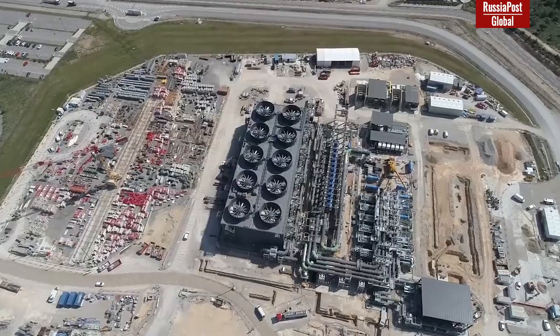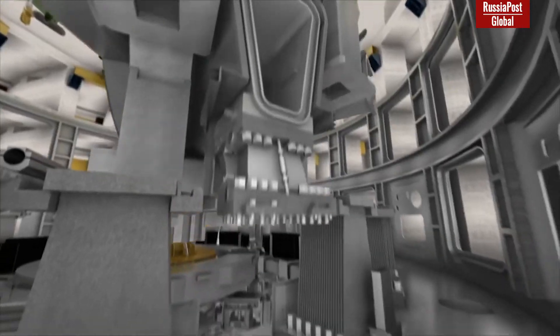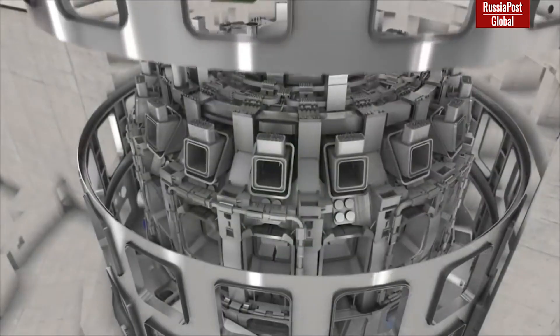ITER is an international project for the construction of a thermonuclear reactor based on the concept of a tokamak — a toroidal chamber with magnetic coils. A tokamak is a closed space chamber that keeps plasma inside the reactor.